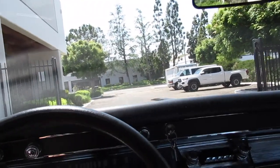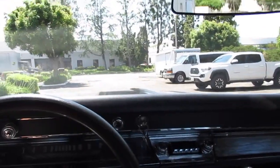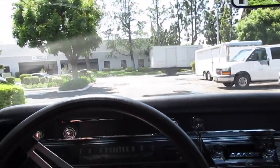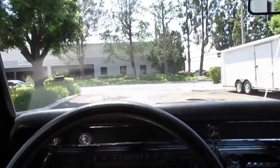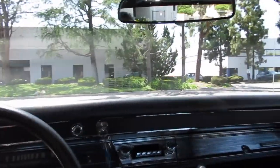We're going to take a hot lap here in a really cool movie car. This 1967 El Camino was used in the new movie Fast 10, Fast and Furious. This is the one that John Cena drove. There were three different ones. This is the one that's the driver, like the hero car.